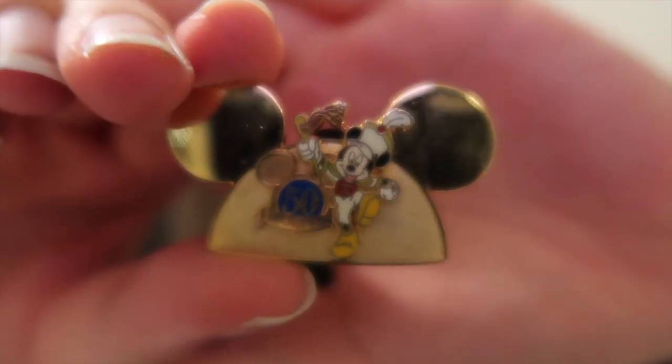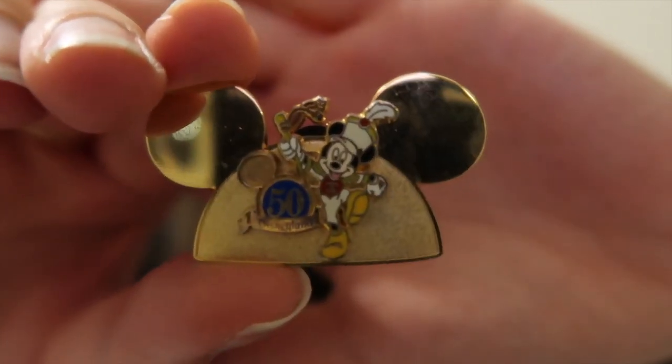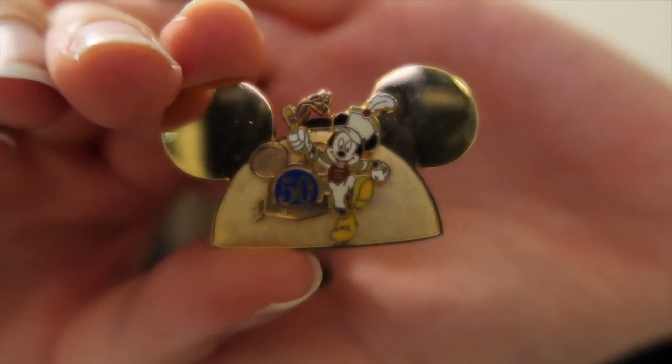Then we have this one — if you can see at the bottom it says 50th Anniversary for Disneyland, and I am so surprised he even had this one. And I'm going to show you this Frozen collection that I've been dying to have. They kind of sold out — it's like a mystery box — so I was absolutely thrilled to get these.